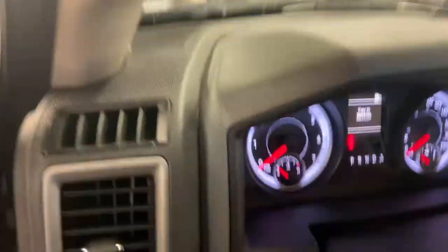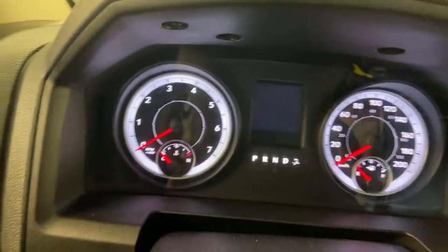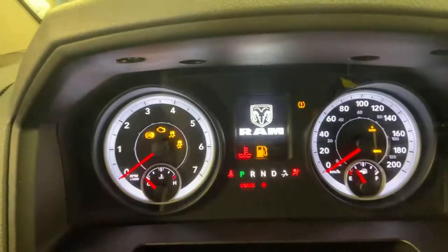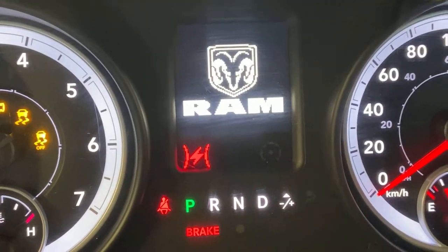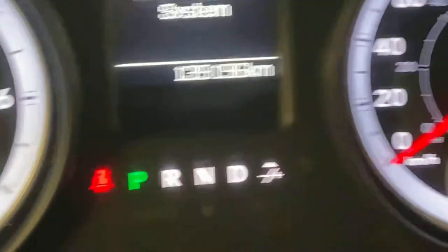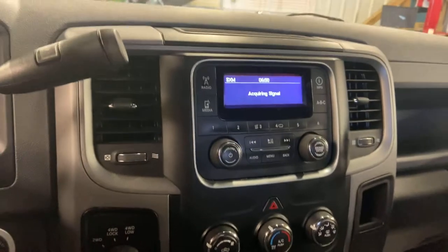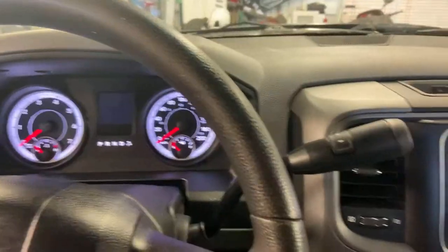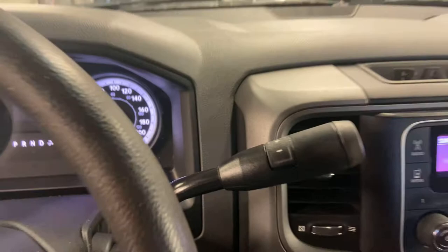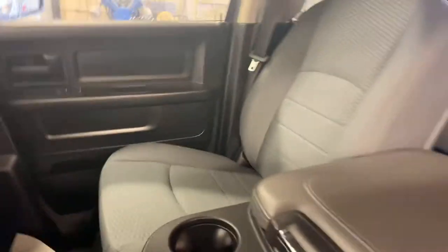So as of today we're sitting at about 139,196 kilometers. Four-wheel drive. It is the six-speed automatic.